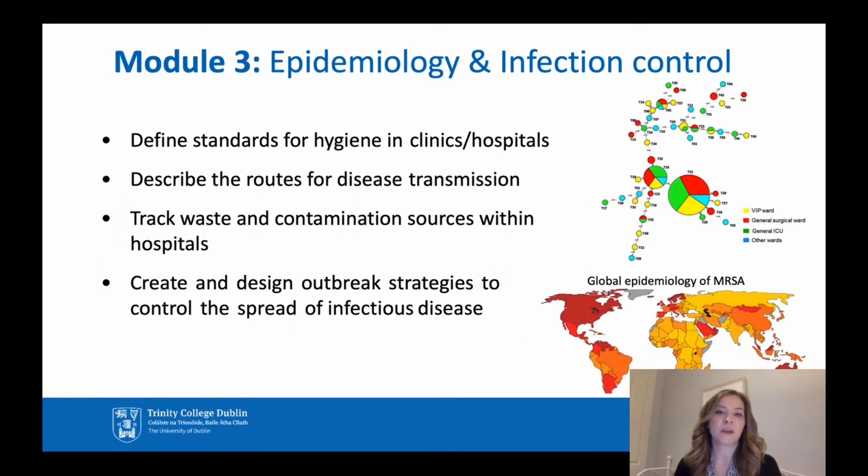Module three is Epidemiology and Infection Control. Following completion of this module, students should be able to define standards for hygiene in clinics and hospitals, describe the routes for disease transmission, track waste and contamination sources within the hospital, and create and design outbreak strategies to control the spread of infectious disease.